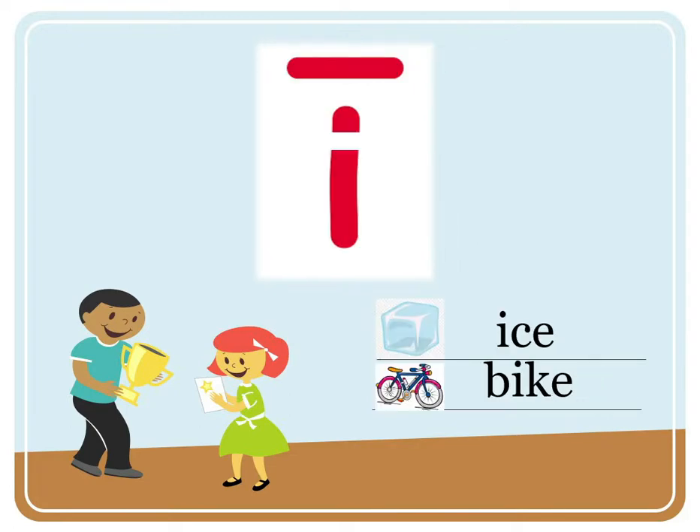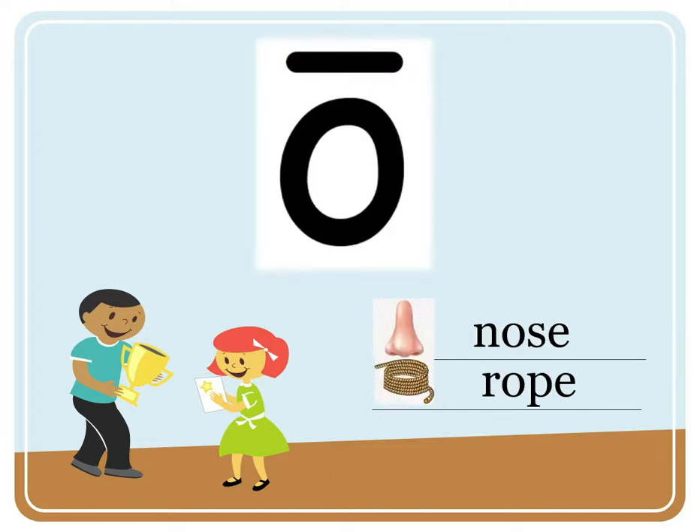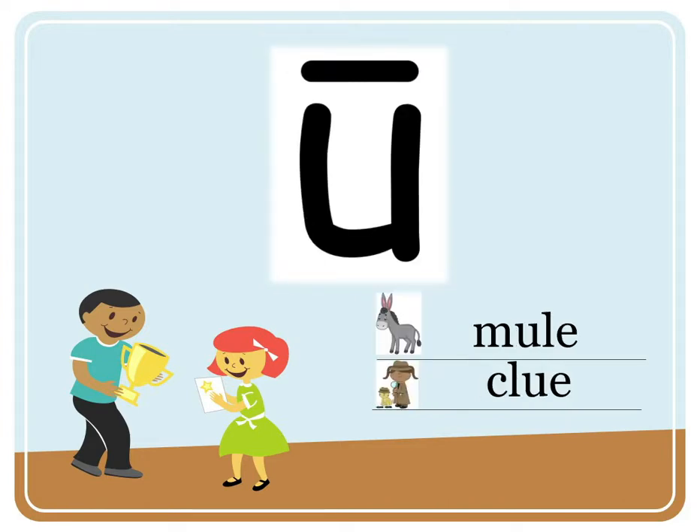I — ice, bike. O — nose, rope. U — mule, clue.